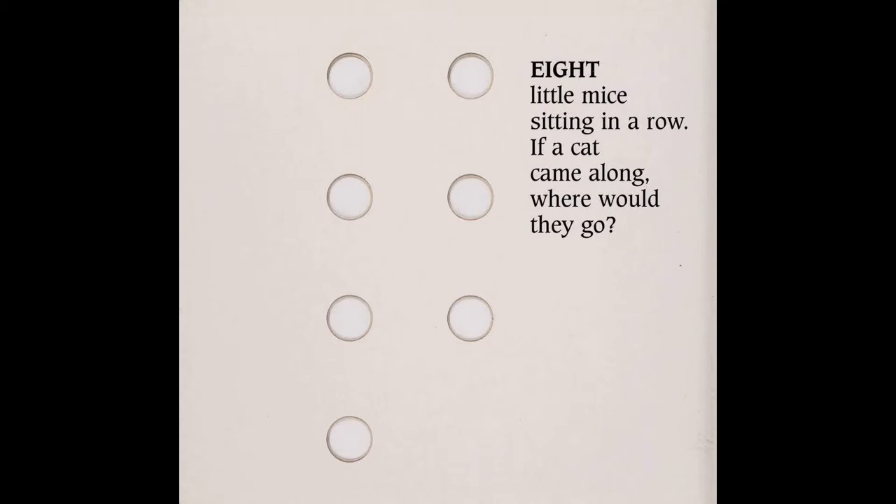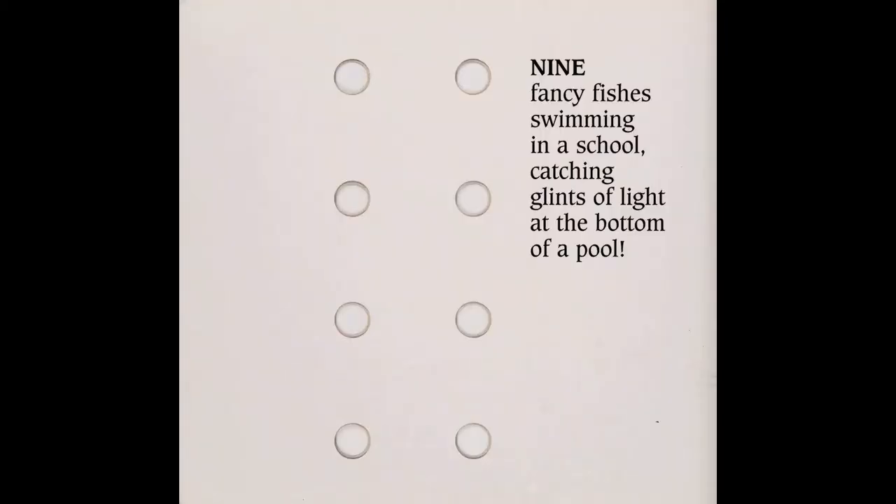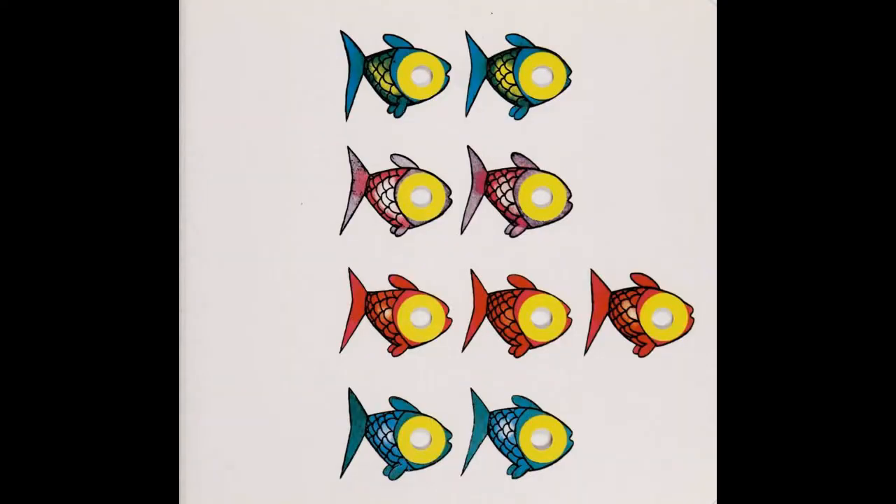Eight little mice sitting in a row. If a cat came along, where would they go? Nine fancy fishes swimming in a school, catching glints of light at the bottom of a pool.